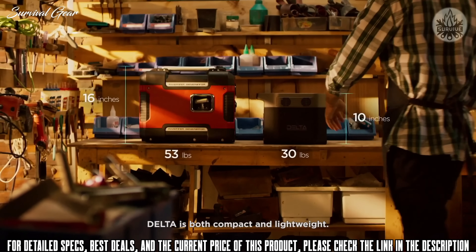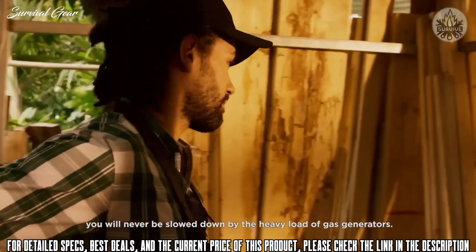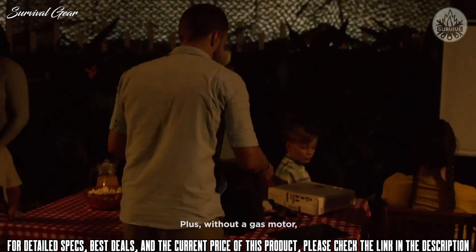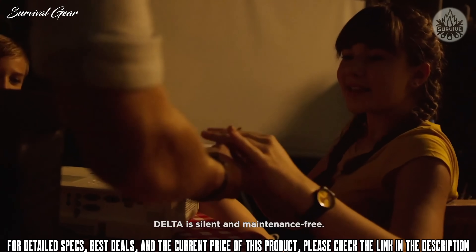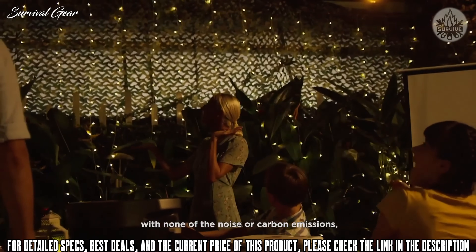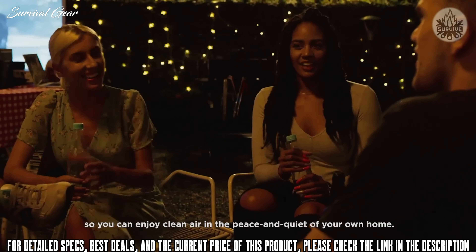Delta is both compact and lightweight — no matter where you go, you will never be slowed down by the heavy load of a gas generator. Plus, without a gas motor, Delta is silent and maintenance-free. Delta provides all the power with none of the noise or carbon emissions, so you can enjoy the clean air and the peace and quiet of your own home.